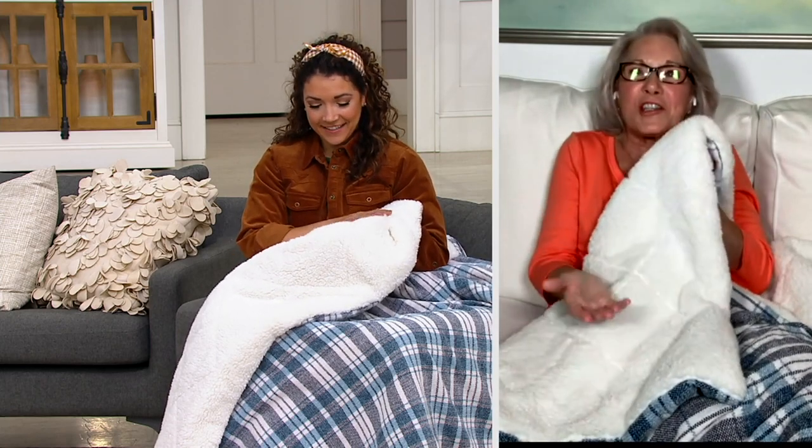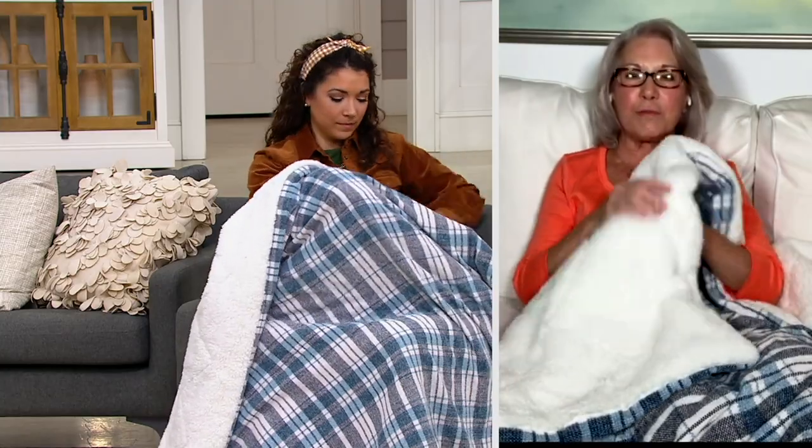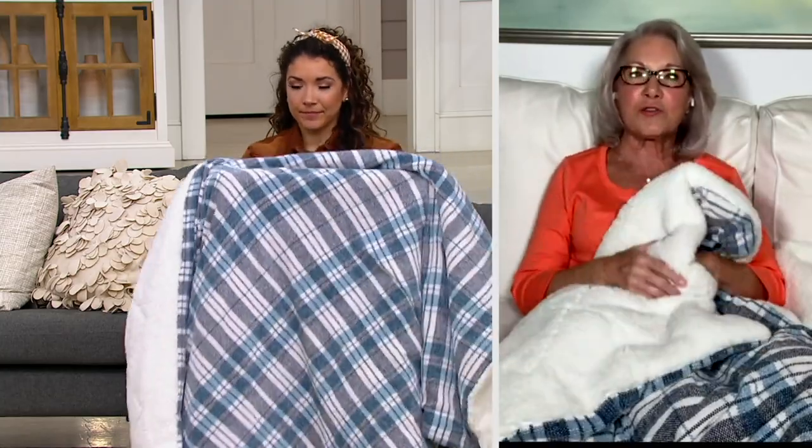The faux sherpa is some of the softest sherpa you'll ever experience — it's like a baby lovey on the inside of the blanket. And it's machine washable! Who knew you could take something this luxe and throw it in the washing machine? Just wash it on delicate, no heat, no fabric softener, and dry it on low. It's going to get fluffier and better with every wash.